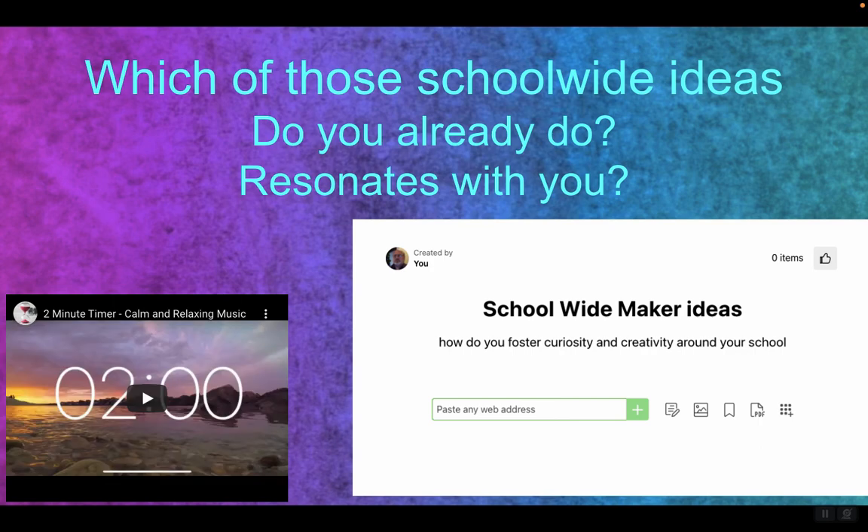Which of those school-wide culture-building ideas do you guys already do? Which ones piqued your interest? Which ones can you try next week, next month, next year? Now would be a good time to take a couple minutes to share in a Padlet, a Wakelet, or in the chat. What do you think of school-wide ways to promote curiosity and creativity, so students just see it all around them — so it just becomes every fiber of their being?